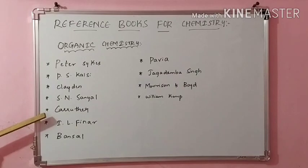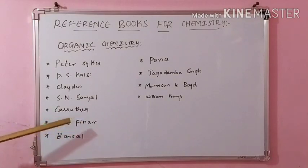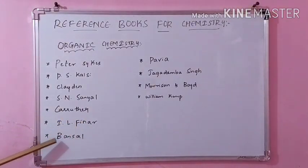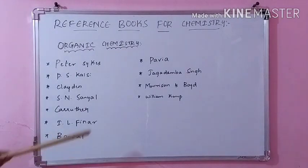Next coming to Carruthers — organic synthesis is best given here, so you can refer Carruthers for that. And then I.L. Finar: natural products and other concepts are given nicely in this. And next is Bansal — heterocyclic chemistry is very good in this, so you can refer mostly for heterocyclic, and even for other topics.